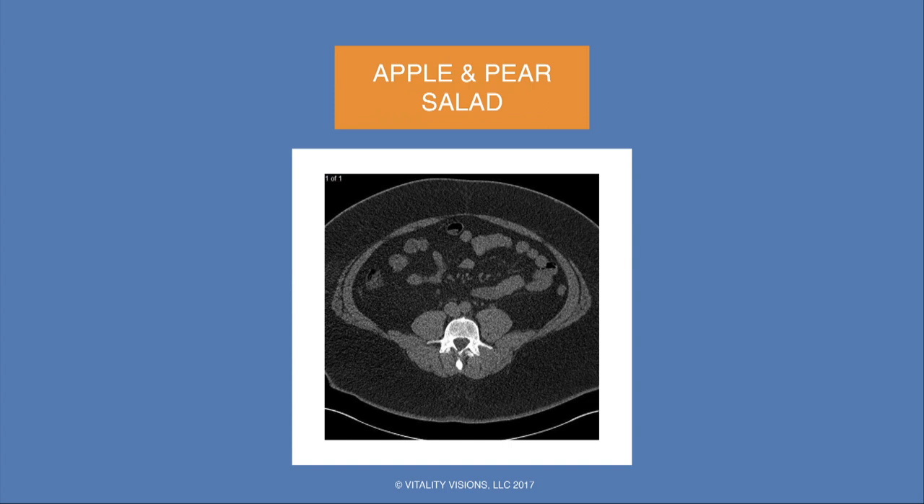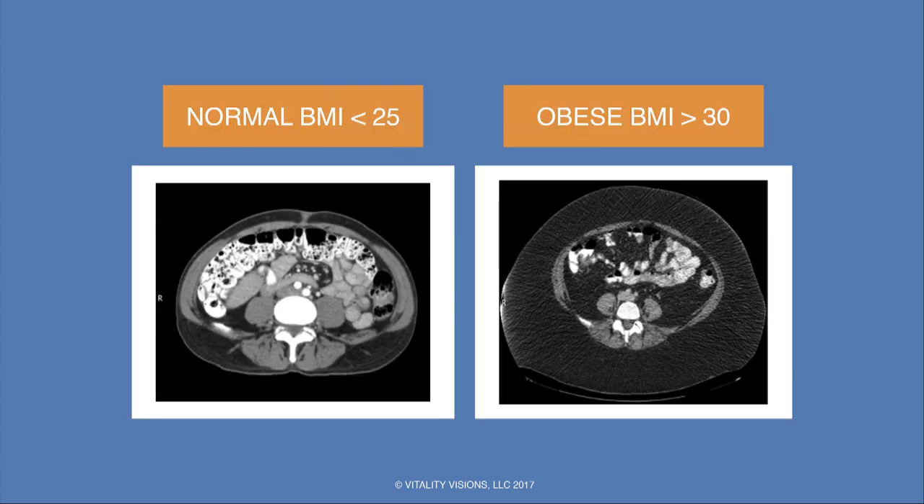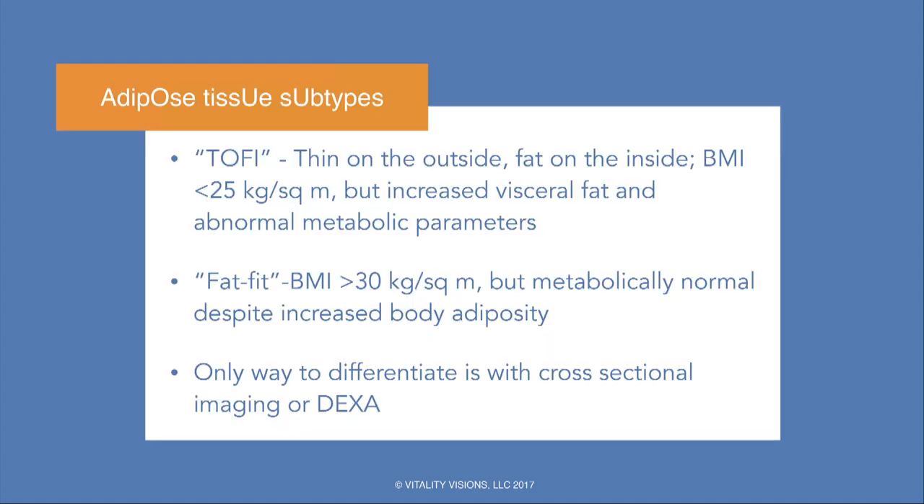Here's a combo — a woman who has collected fat down low but also has central deposition, probably from elevated cortisol. The TOFI configuration has a couple of subtypes: people with normal BMI who collect a lot of visceral fat centrally and have elevated metabolic markers, as compared to the 'fat fit,' who by BMI criteria are obese but have normal metabolic markers. The only way to differentiate those two is with cross-sectional imaging or a technique called DEXA.